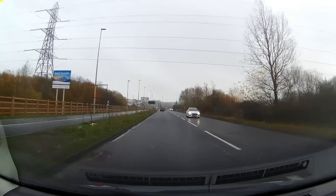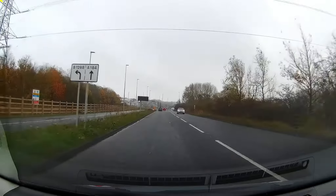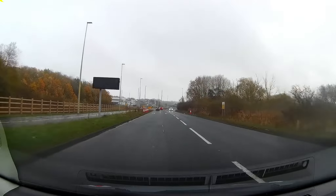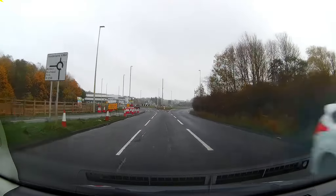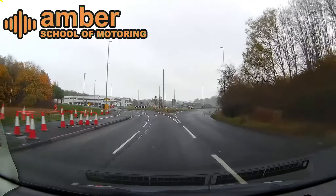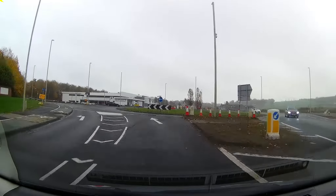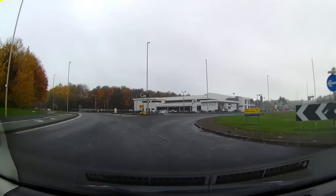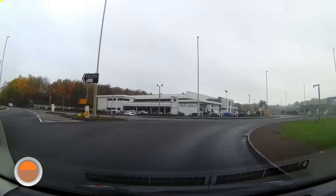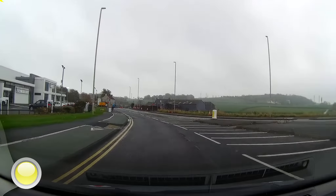Approaching the roundabout, we're following the A184. The sign says it's the right-hand portion of the lane, so drift to the right-hand portion. Approaching the roundabout, stay in the right-hand lane. Merging when it's safe — look left, indicate left, and join Newcastle Road.